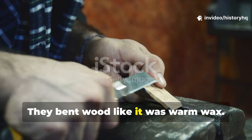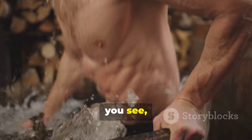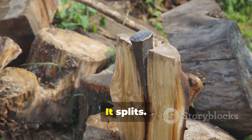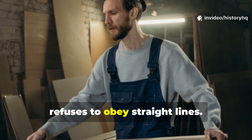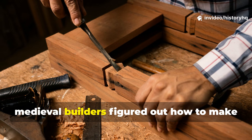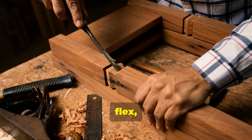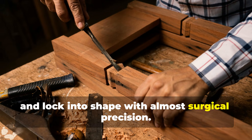They bent wood like it was warm wax. The medieval wood-bending bath made perfect boards. Wood has always fought back — it splits, it twists, it refuses to obey straight lines — and yet medieval builders figured out how to make stubborn timber curve, flex, and lock into shape with almost surgical precision.